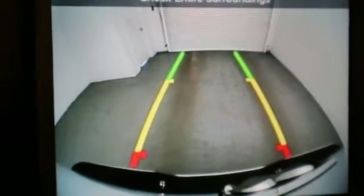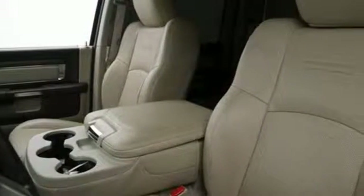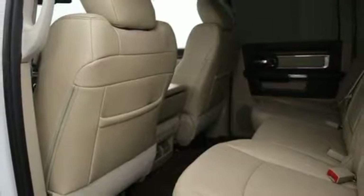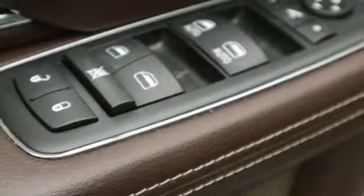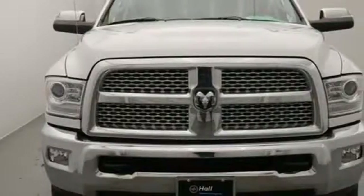Intercooled Turbo I6 engine. Height adjustable automatic with driver control suspension. Trailer brake controller. Streaming audio. Power heated mirrors. Front heated and ventilated leather split bench seats. Aluminum wheels. Electronic shift on the fly. Rear parking sensors. And automatic transmission.